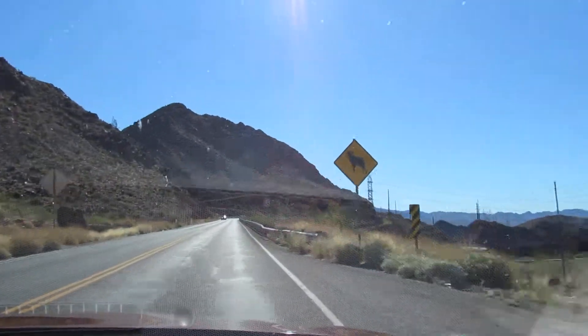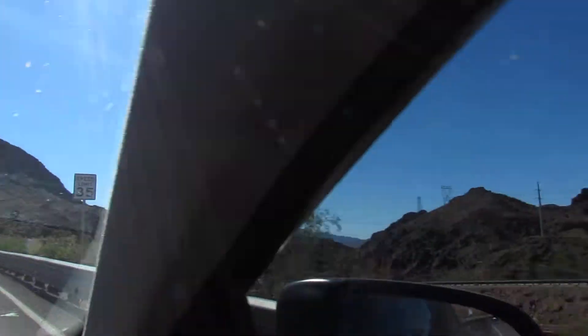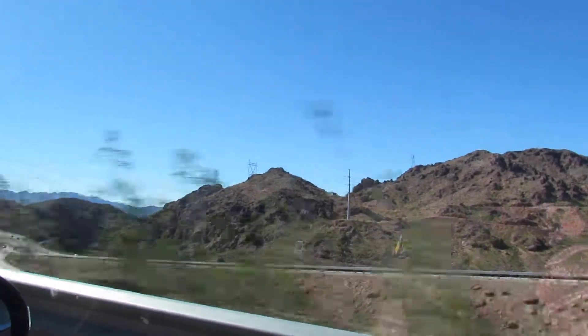We are headed towards Hoover Dam. Nothing but rocks out here. Now we know why it's called Boulder City — we're headed towards Boulder City.